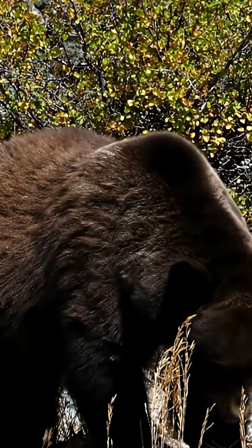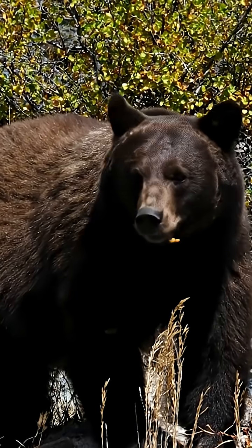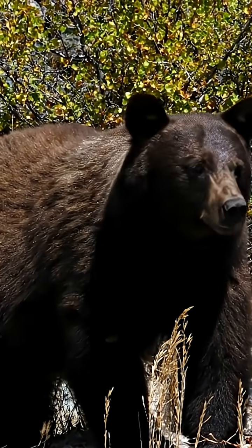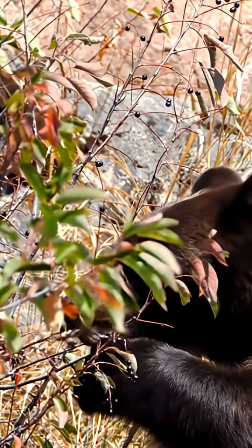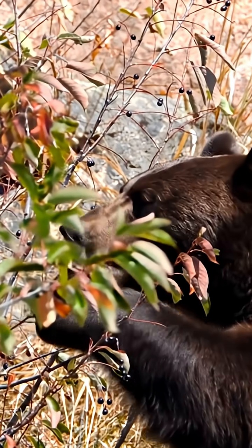There are three distinct bear species in the United States: the black bear, grizzly, and Kodiak brown bears, and finally the massive polar bear. In Yellowstone, two of those bear species roam wild and free. Telling them apart is key.